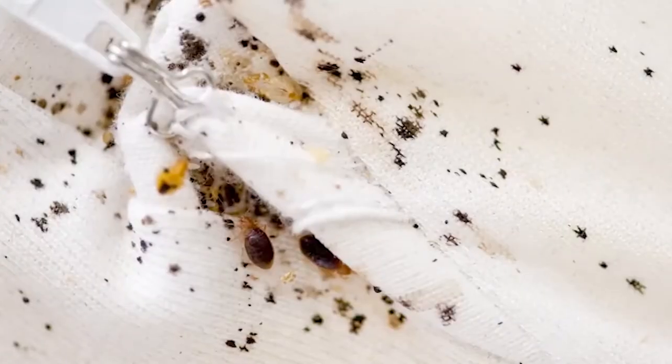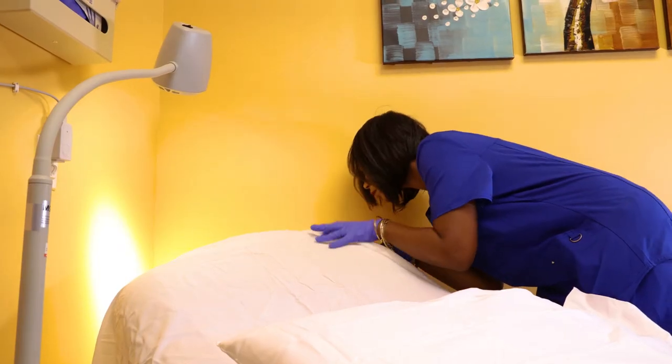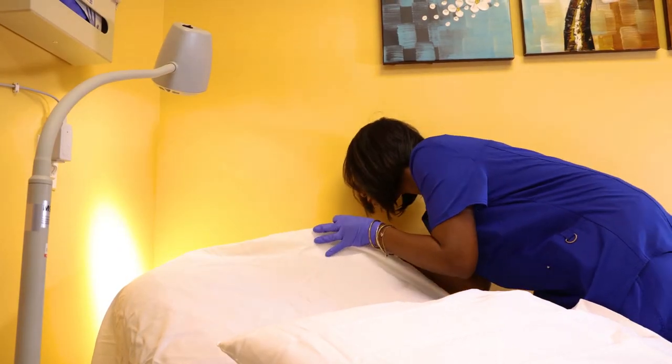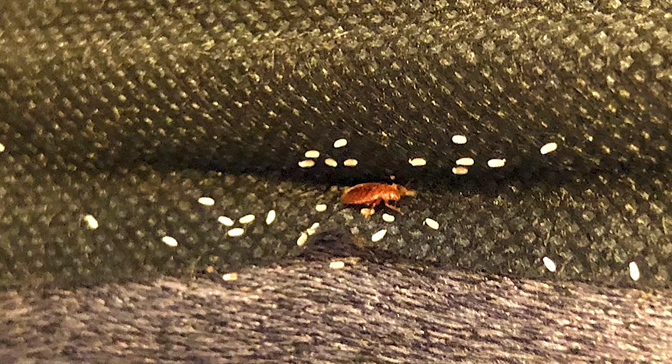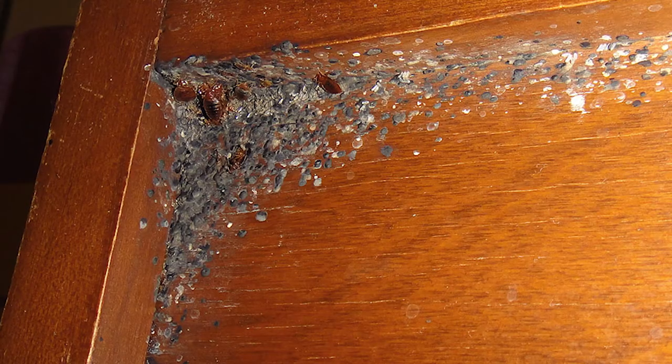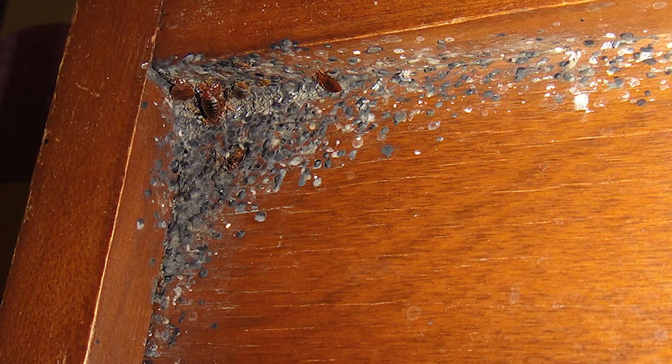We have already mentioned the tiny streaks of blood the bugs leave on the sheets after feeding. When you change the sheets, take a look under the mattress. If you see little white dots like these, you may be looking at bedbug eggs. Also make sure you regularly check the head of the bed, where bedbugs are most likely to congregate.